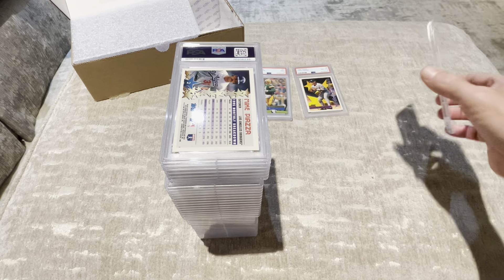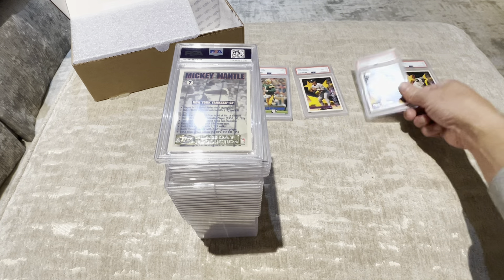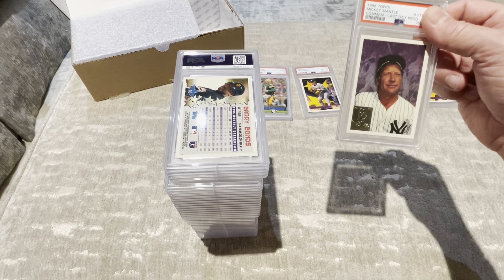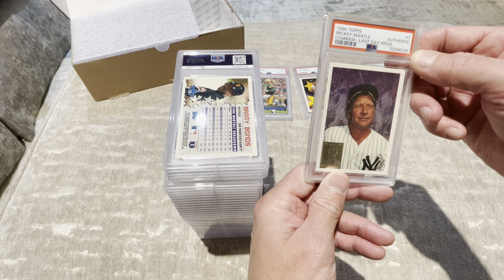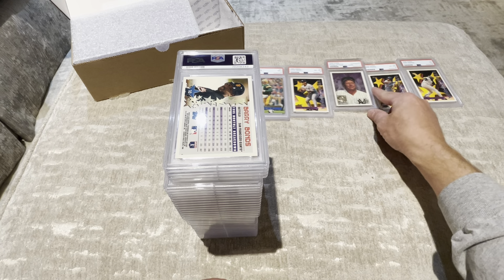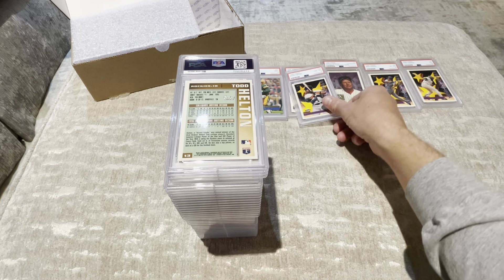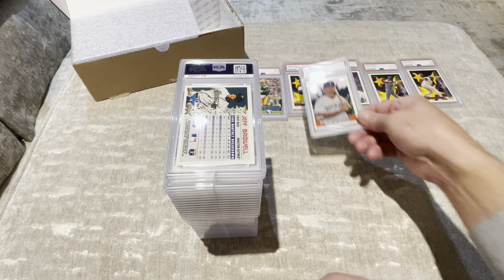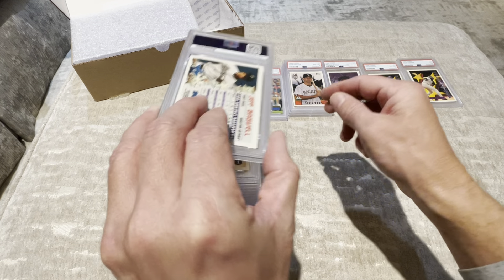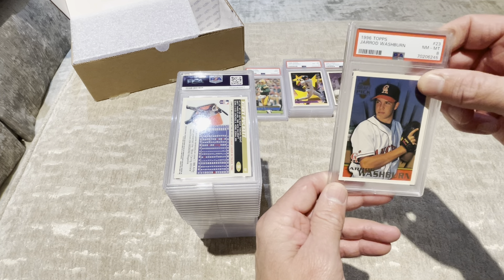Well, we've all heard PSA can be tough. 1996 Mike Piazza — a 6. Not good. 1996 Mickey Mantle commemorative last day of production — I thought this was a clean card — a 7. Damn. 1996 Topps Barry Bonds — an 8. 1996 Todd Helton — an 8. Not as good as some of these people who pull out 10s one after another. 1996 Jeff Bagwell Star Power — an 8. 1996 Jared Washburn — I don't even know who that is — an 8.